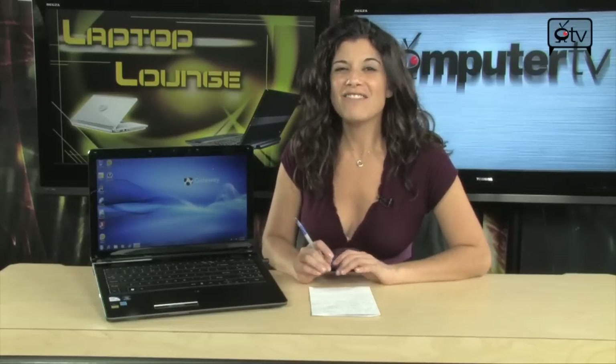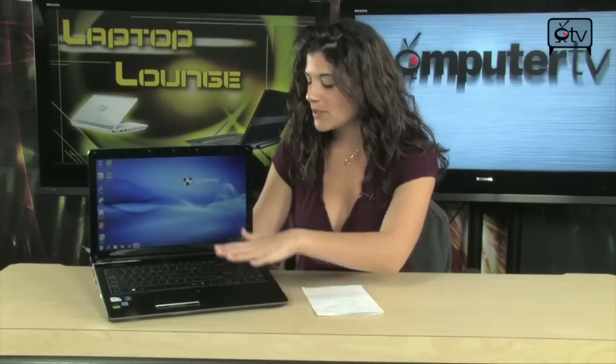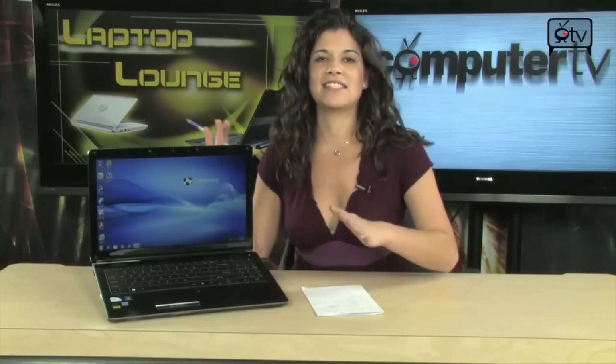And HDMI ports — you can even hook it up to your flat screen TV. 6 cell battery. The whole thing weighs 5.29 pounds. And this design is killer. You have the matte finish mixed with the shiny finish, and then you have this silver gunmetal on the back, which I'm going to show you in just a second.